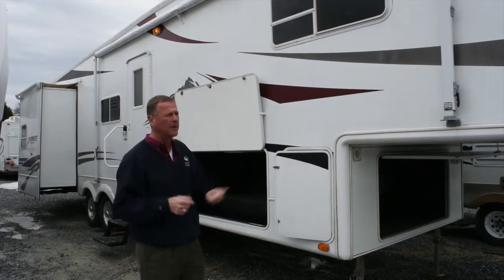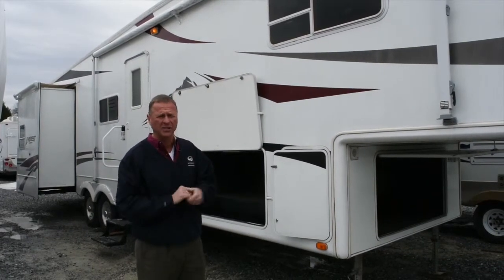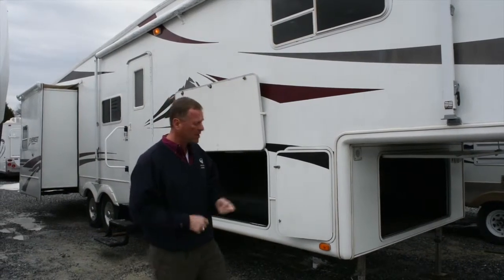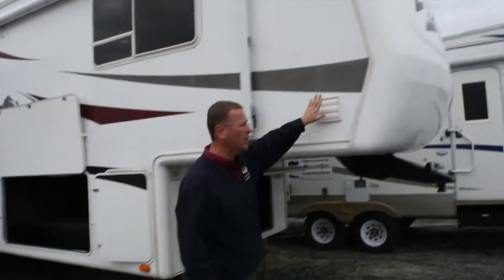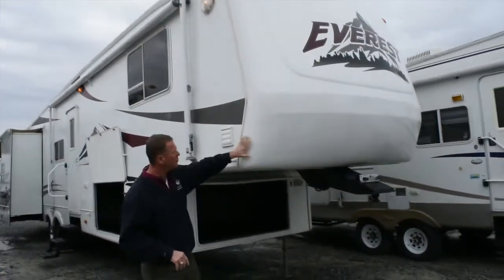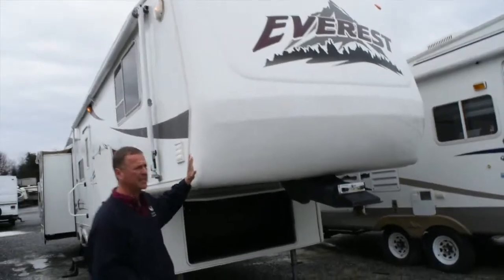The nice thing about this fifth wheel is that it actually has four slides. As you'll see inside, it's cavernous. It's got a beautiful sunken-in rear living room. It looks like it has a washer and dryer because it's got a vent kit — if it does not, it can always be added. Notice the nice one-piece molded fiberglass cap.